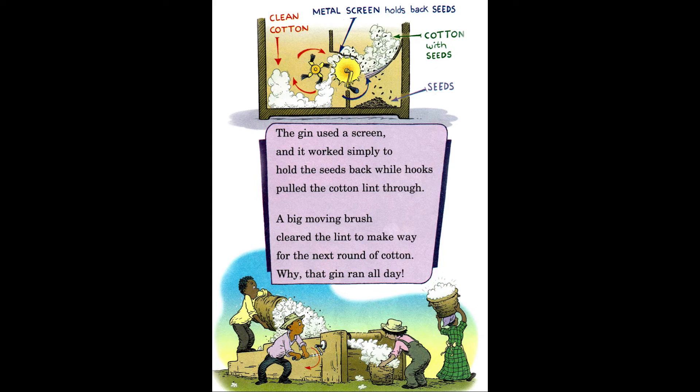The gin used a screen and it worked simply to hold the seeds back while hooks pulled the cotton lint through. A big moving brush cleared the lint to make way for the next round of cotton — why, that gin ran all day.